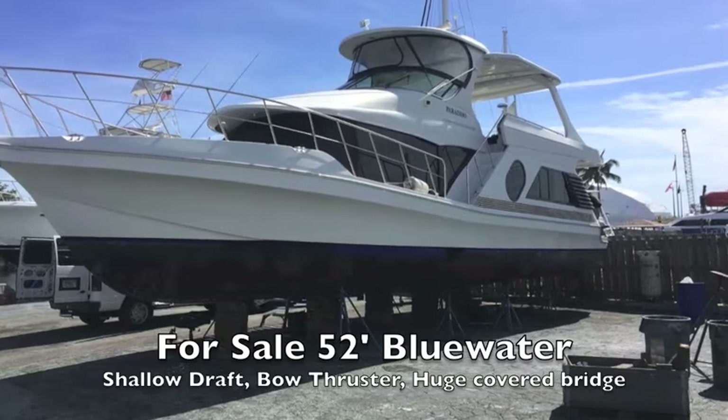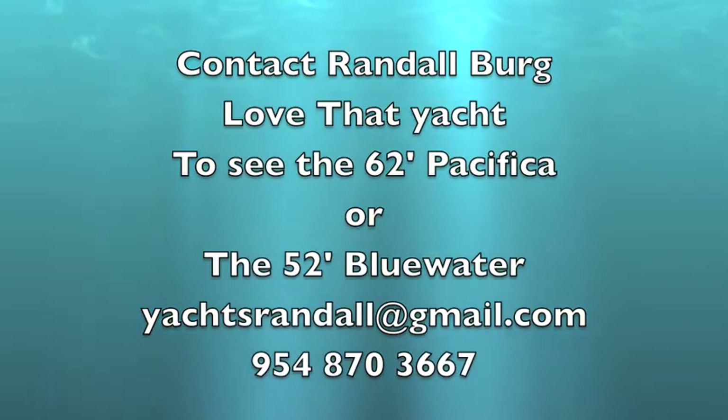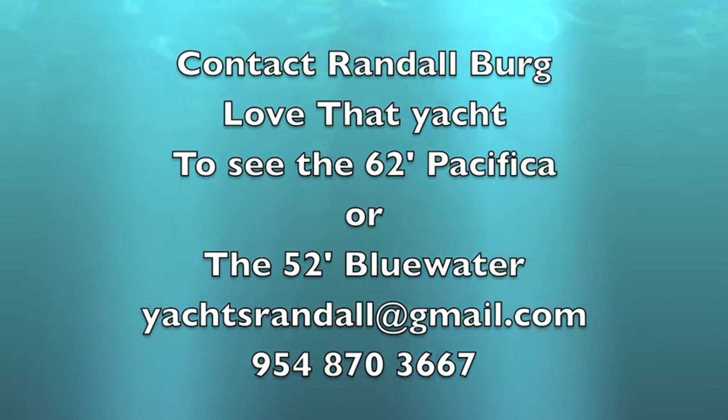I'm Randall Berg with LoveThatYacht.com. Contact me if you want to get a little more information on any of those boats. I've been in business 20 years and sold about a thousand yachts.